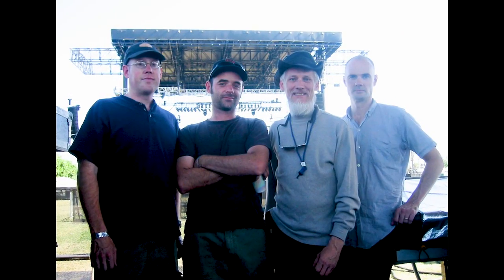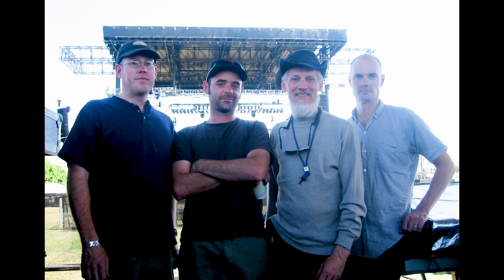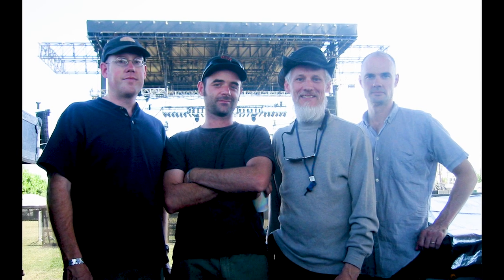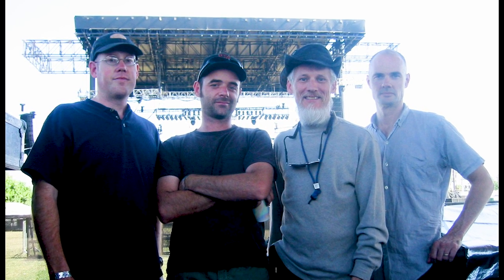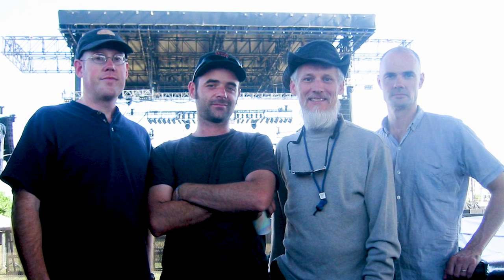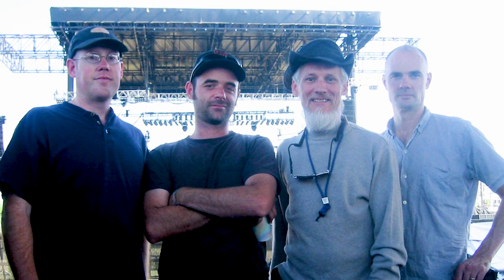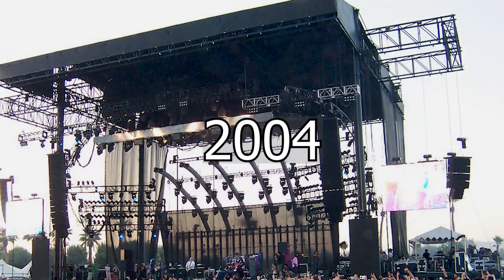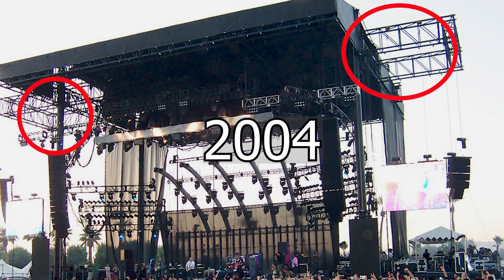This picture came up, and this is Nick the Fly, who teched for many years on Chili Peppers with me, Michael — who does front of house for Jack Johnson — and also Craig Overbay, who mixes Weezer and used to mix bands like Helmet. Looking at the 2004 stage, look at the side wings where the outside clusters are hung.